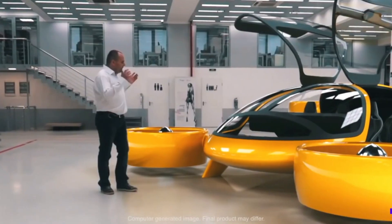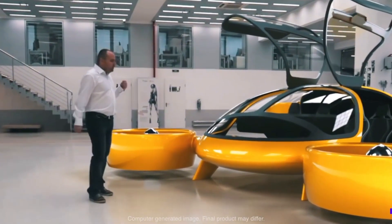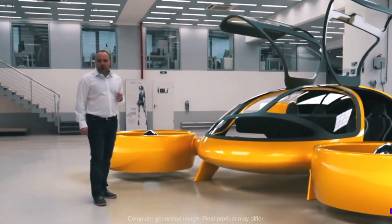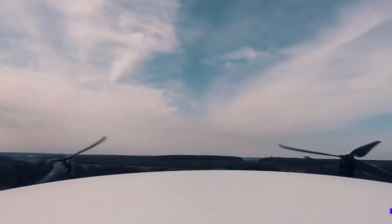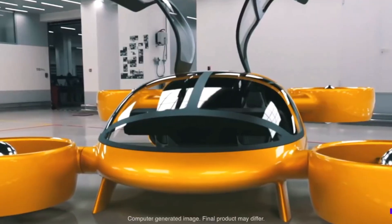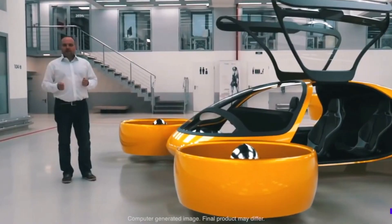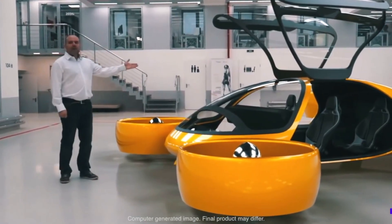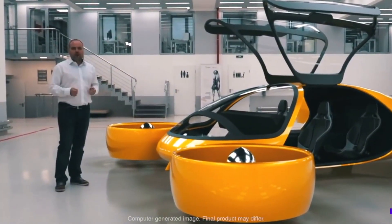Its 120-minute endurance allows for extended trips, making it ideal for both everyday transport and adventurous excursions. For added sustainability, the lithium battery modification offers a 150 km range with up to 30 minutes of flight time, enhancing eco-friendliness without compromising performance. Blending speed, comfort, and innovation, the Bartini is more than just an aircraft — it's a vision of the future, where air mobility meets efficiency and sustainability in the skies.